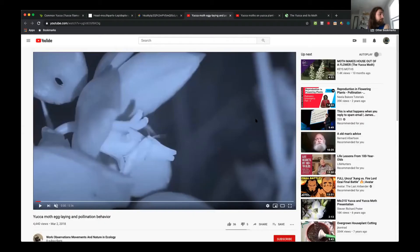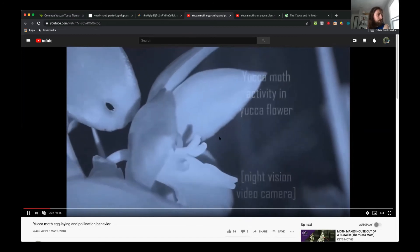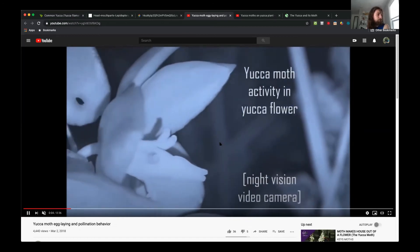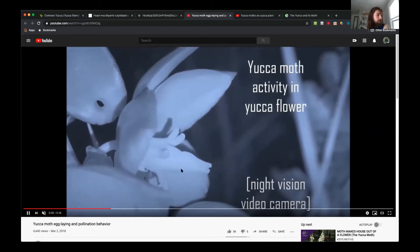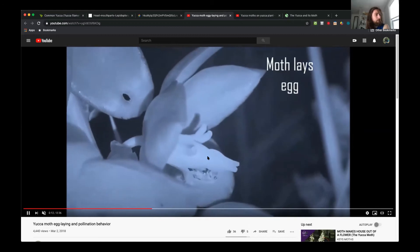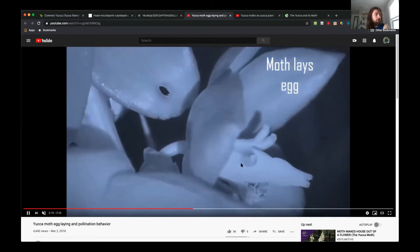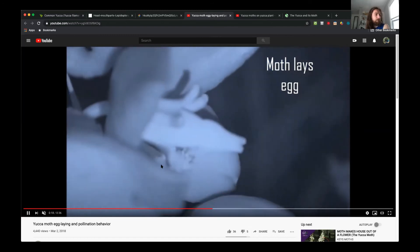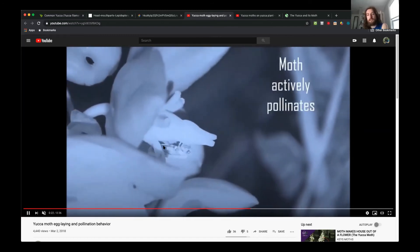I've got a few videos to play. You can see the moth at home in the flower here — it's kind of crawling around, possibly collecting some pollen. Then it climbs up the female part of the flower and slowly retreats down until its abdomen is closer to the base of the flower where it can lay the eggs.